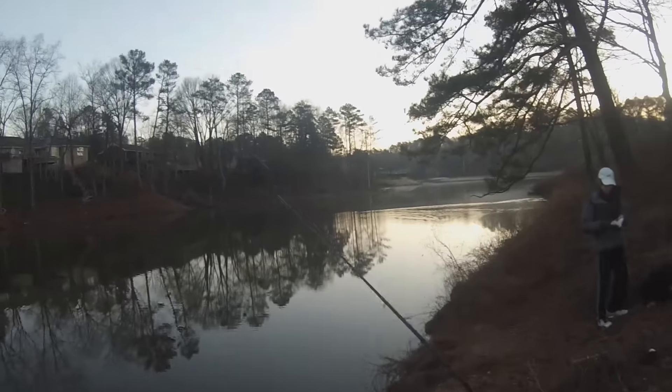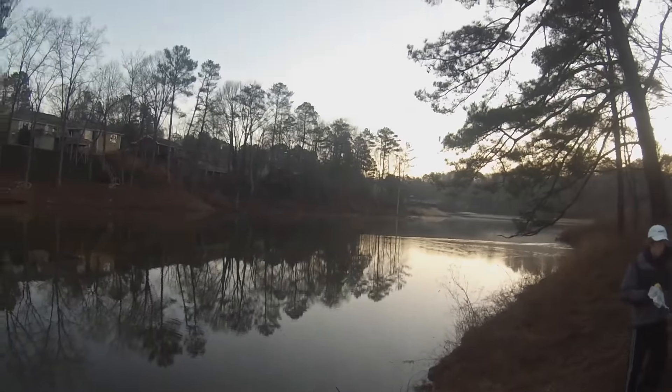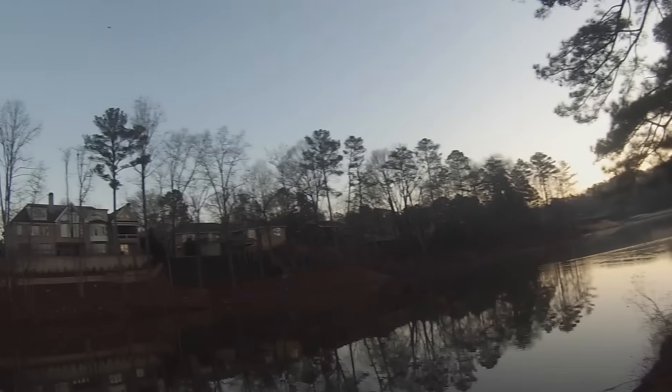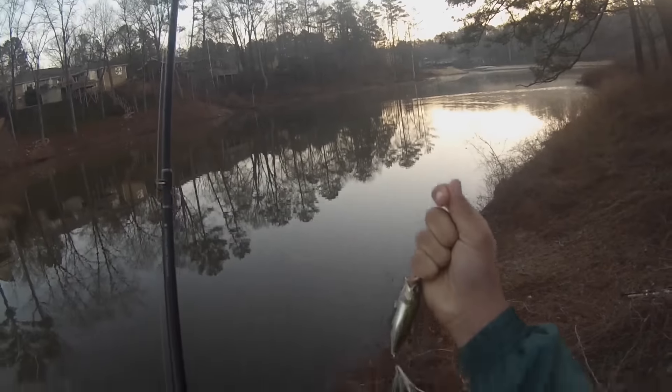Alright guys, this is my last day. Collin and I fished 12 hours yesterday and fished 8 different ponds. I caught 3 fish, 2 counted for the tournament, and he caught 3 fish, so right now he's in the lead.